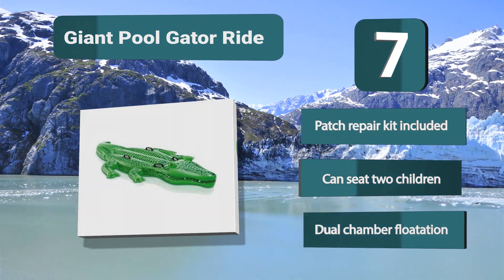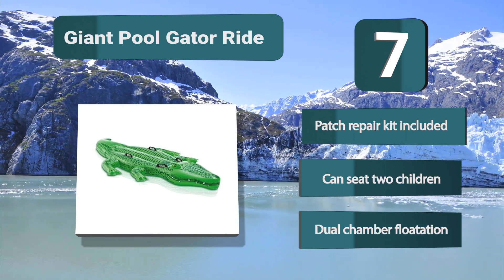Additional features include a patch repair kit included, the ability to seat 2 children, and dual chamber floatation.